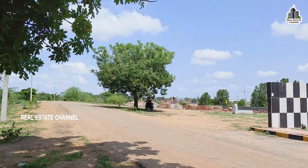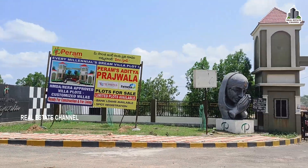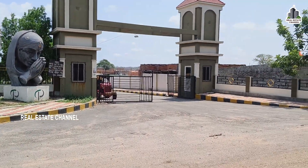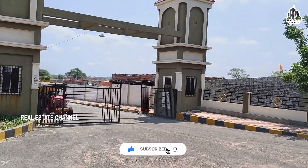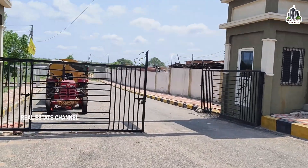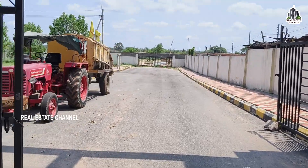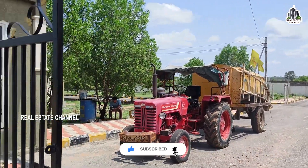It is also at reasonable prices. The prices and details are in the description. You can check the inside, the main entrance, the security rooms, and the blacktop roads. The whole venture is a developed venture. You can check the street lights and the main road connectivity.